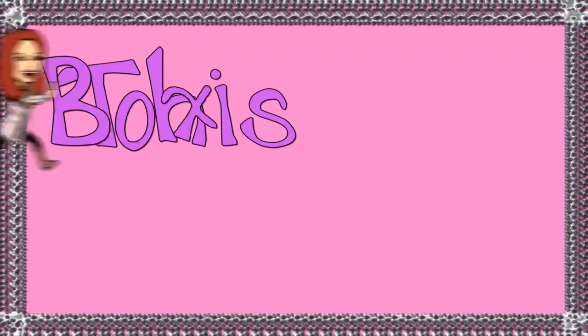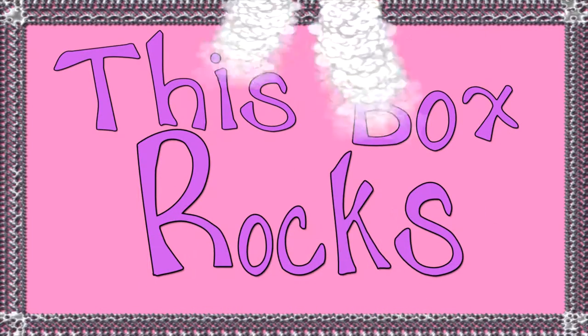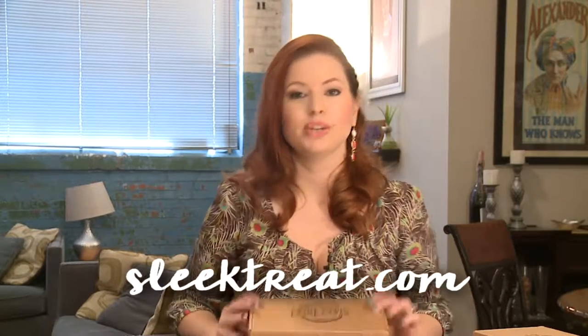Hey guys, welcome to This Box Rocks. Today we are going to look at two Sleek Treat sugar-free subscription boxes. Sleek Treat is a sugar-free treat subscription box, so if you're diabetic, if you're just health-conscious, you're watching your sugar intake, you eat low carb, this would be perfect for you. Every month you're gonna get five to eight treats for $34.99.